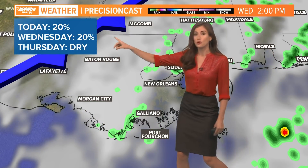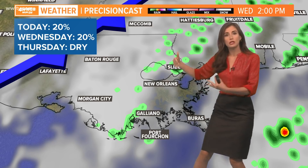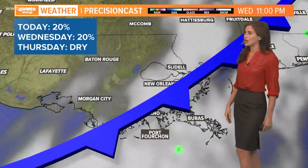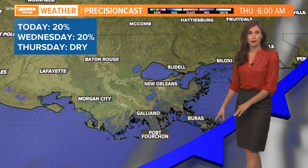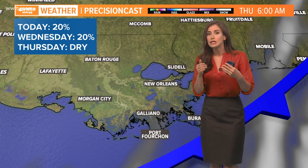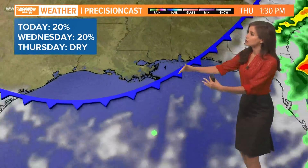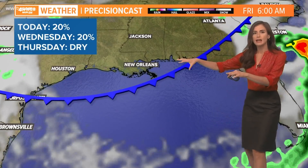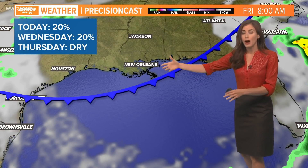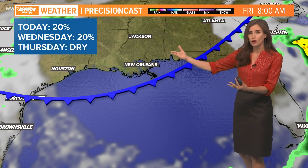Tomorrow, as the cool front approaches, it helps to spark maybe a few more showers — around a 20% rain chance or so at 2pm. Then here's the front moving through Wednesday night into Thursday. Thursday and Friday are looking pretty nice. We'll get very slightly lower humidity as the front hangs near our coast. It's not going to go really far south, but all the way to early Friday we're looking pretty good on our part of the Gulf Coast.